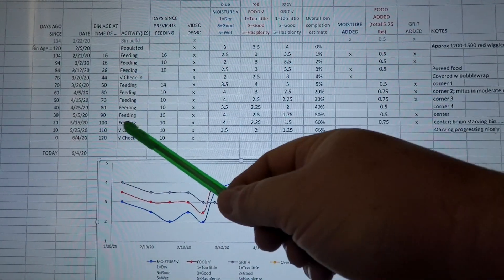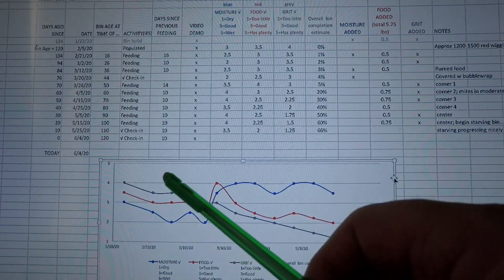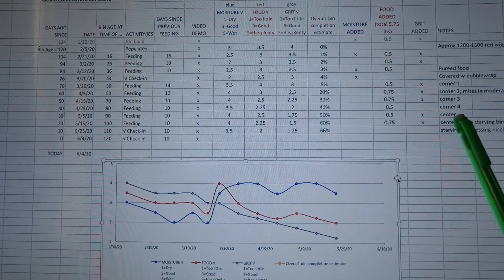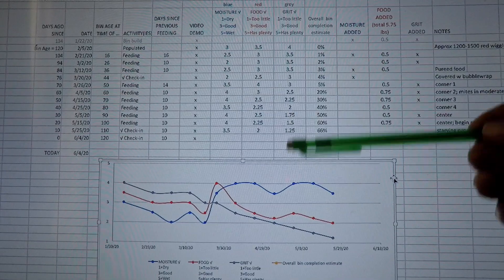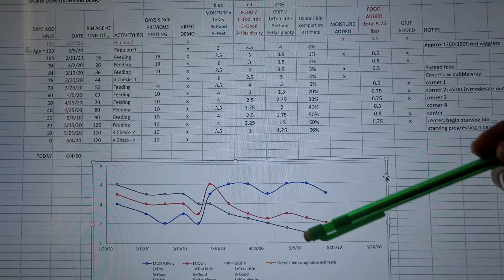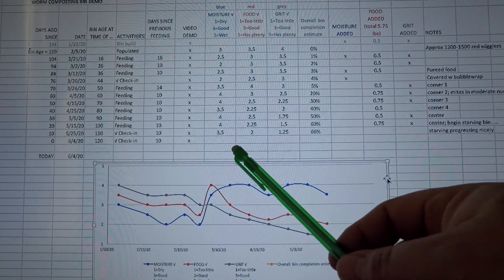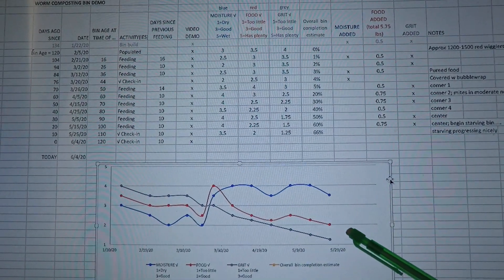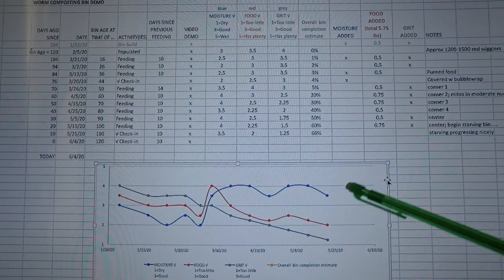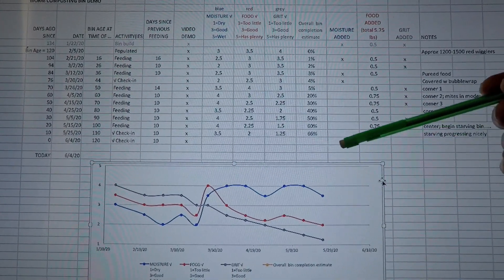The past couple of times we've checked in, we've only been checking in — not feeding — because back on day 100 we decided it was time to start steering the bin towards migration so we can get the worms out and harvest the castings. The last time we checked in, 10 days ago, the food was getting pretty depleted, and the leftovers were reorganized into a single spot so the worms could continue to feed and break it all down.